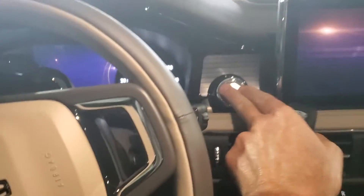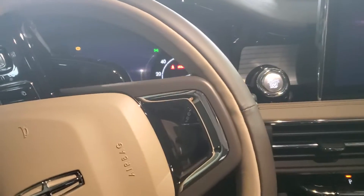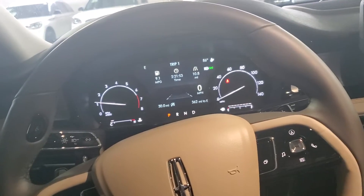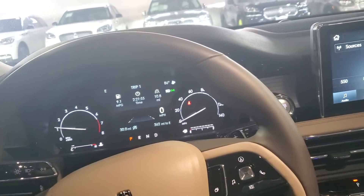Wait till you drive these — these drive so nice. Phenomenal vehicles. Actually rated number two out of every single make and model by Car and Driver.